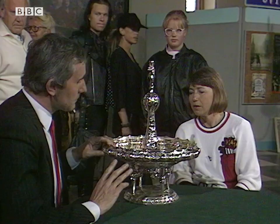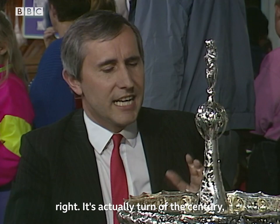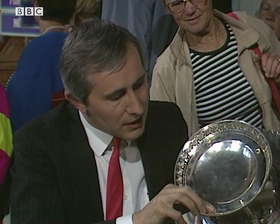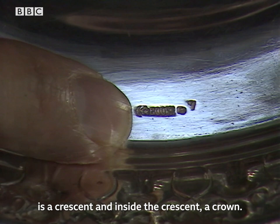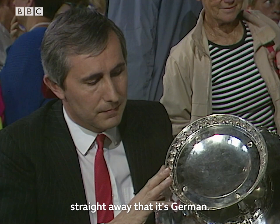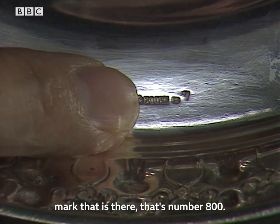I don't think it's very old. You don't think it's very old? It's actually turn of the century — this century. And if we have a look underneath here and find the marks — there they are. What we've got is a crescent, and inside the crescent, a crown. Now, that tells me straight away that it's German. And that particular marking, with the next mark that is there — that number 800 — was introduced in about 1890, so we know we've got a date after that.